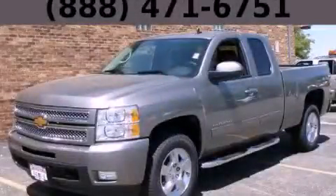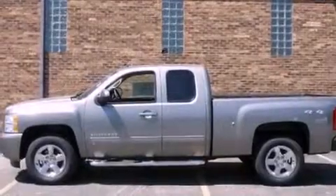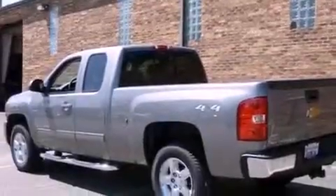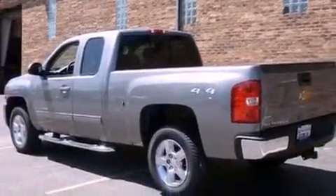This is a brand-new 2012 Chevrolet Silverado 1500. It has the power to move what you need and the look, too. It has a 5.3-liter 8-cylinder engine, an automatic transmission, and 4-wheel drive.